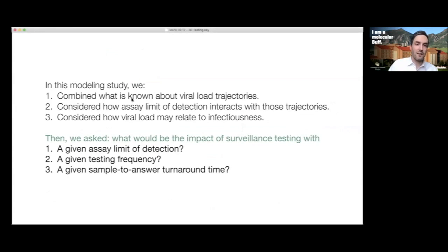In the modeling study I'll tell you about today, we first combined what's known about viral load trajectories throughout the course of infection. Then we considered how the assay's limit of detection — whether PCR or some alternative — interacts with those trajectories. We also considered how viral load relates to infectiousness. So we asked: what would be the impact of a surveillance testing regime with a particular limit of detection, particular testing frequency, and a given sample-to-answer turnaround time — the amount of time from the swab or saliva to getting a diagnosis back to you?